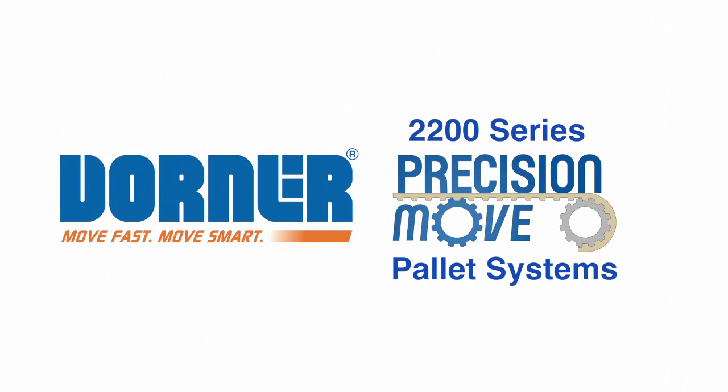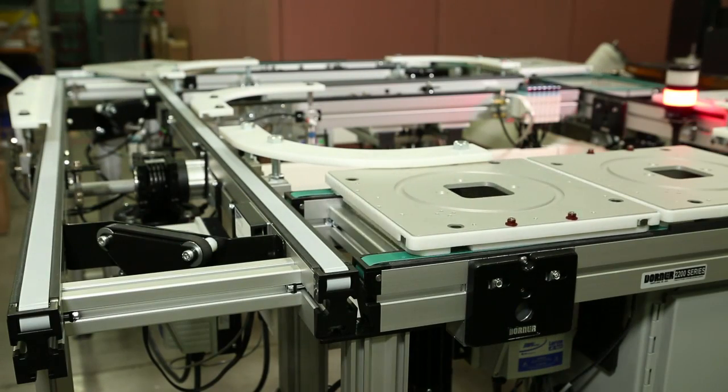Dorner Manufacturing presents the 2200 Series Precision Move Palette Systems — innovative, modular, dual-belt conveyor palette systems for assembly automation.